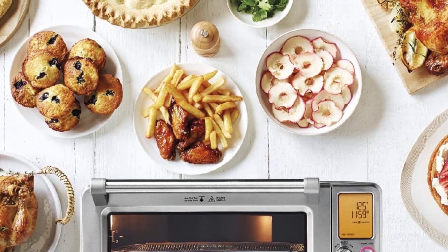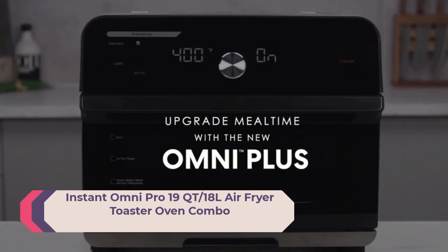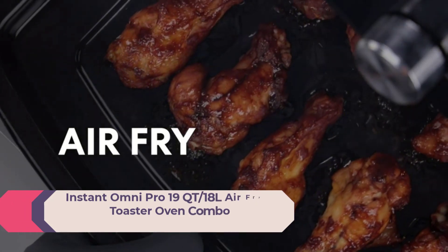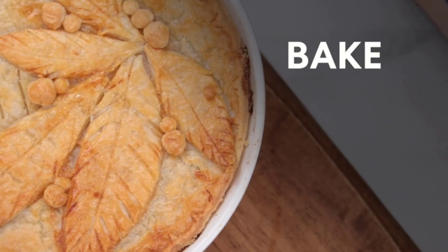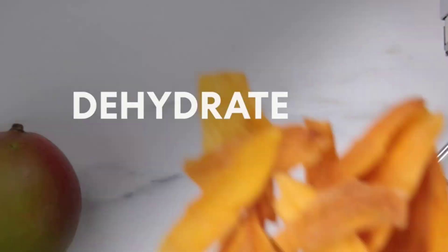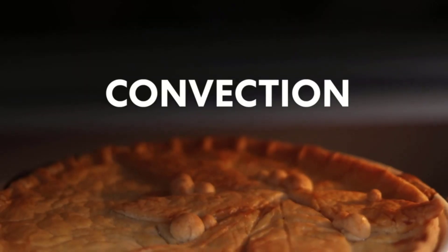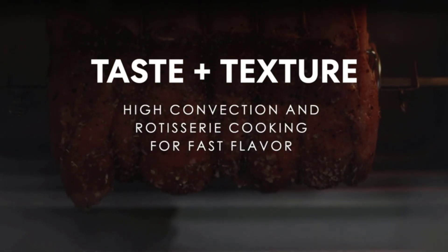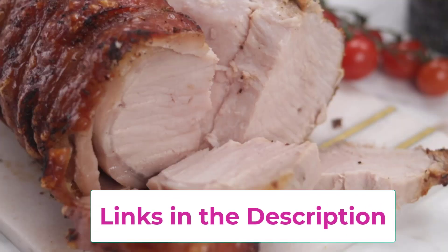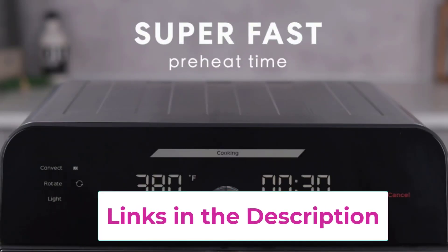Number two: the Instant Omni Pro 19-quart / 18L Air Fryer Toaster Oven Combo with 14-in-1 functionality — air fry, broil, bake, roast, dehydrate, reheat, rotisserie, toast, warm, convection, slow cook, proof, split cook, and temperature probe — all in one appliance. Even Crisp Technology drives airflow top-down for a perfect golden finish and crispy, tender results every time. The split cook feature combines two cooking programs in sequence, such as baking mac and cheese and then broiling for a crisp finish on top.